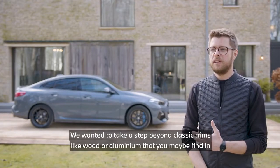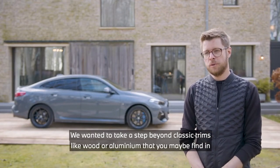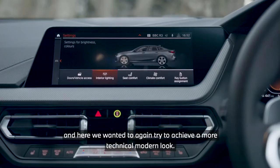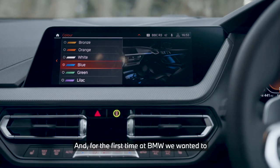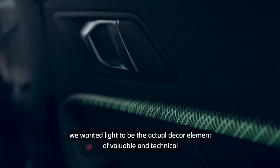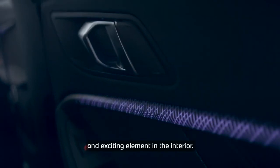We wanted to take a step beyond classic trims like wood or aluminum that you might find in slightly more classic segments. Here we wanted to achieve a more technical, modern look, and for the first time at BMW we wanted light to be the actual decor element — the valuable, technical, and exciting element in the interior.